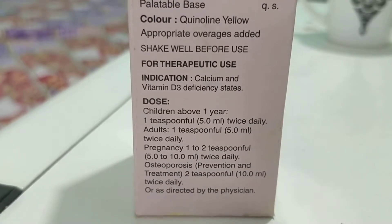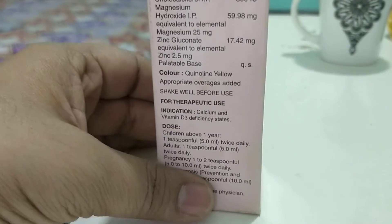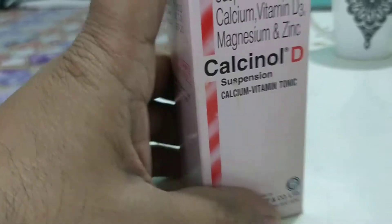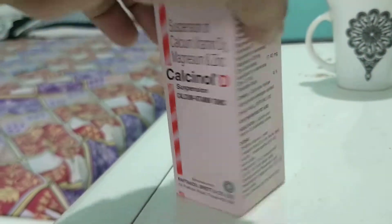The dose has been mentioned over here: for children above 1 year, 1 tablespoon which is 5 ml twice daily; for adults, 5 ml. Please consult your pediatrician for exact usage.